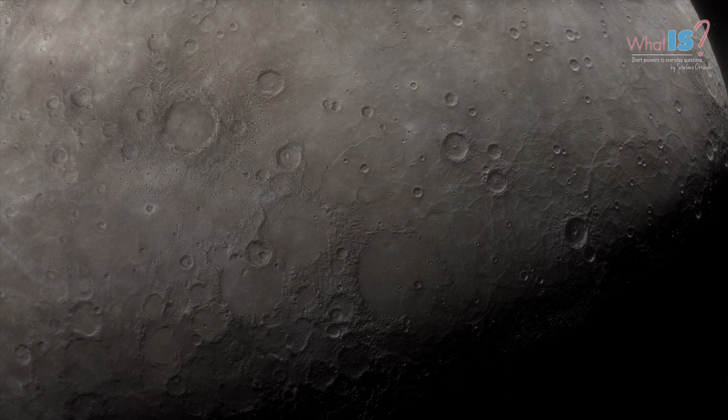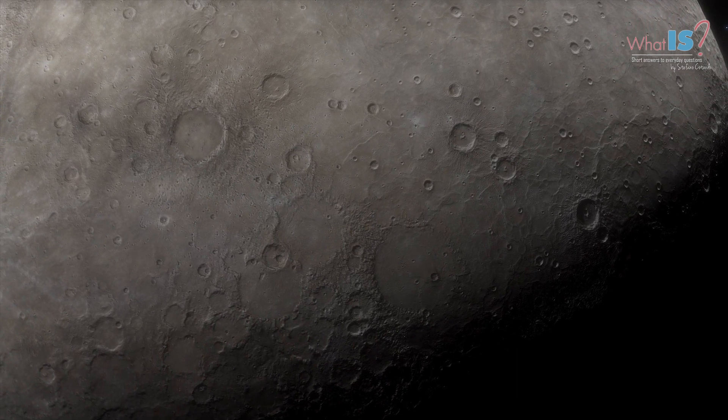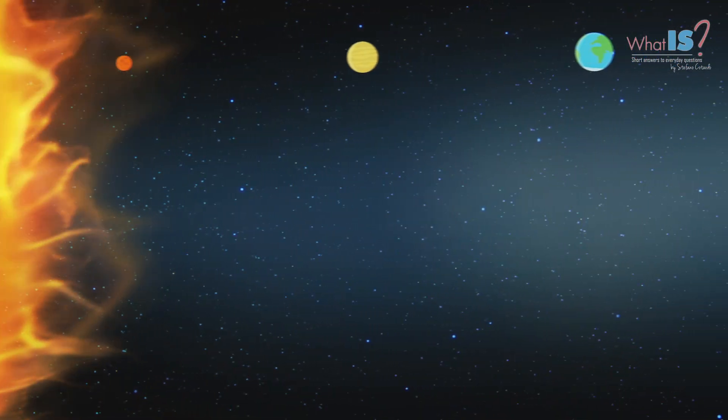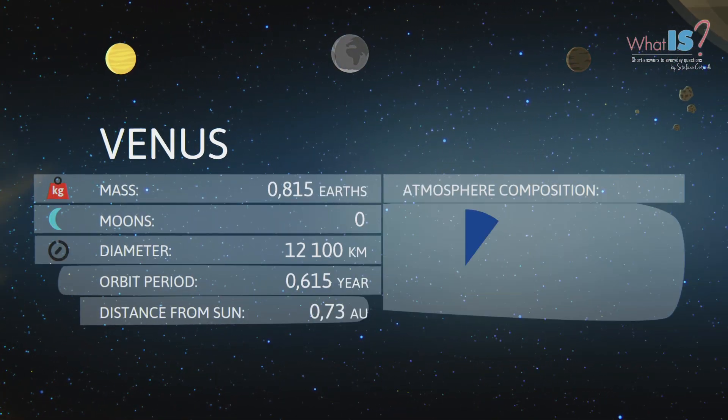Despite its proximity to the Sun, Mercury is not the hottest planet in the Solar System. This distinction belongs to Venus, which has a thick atmosphere that traps heat and raises its surface temperatures.